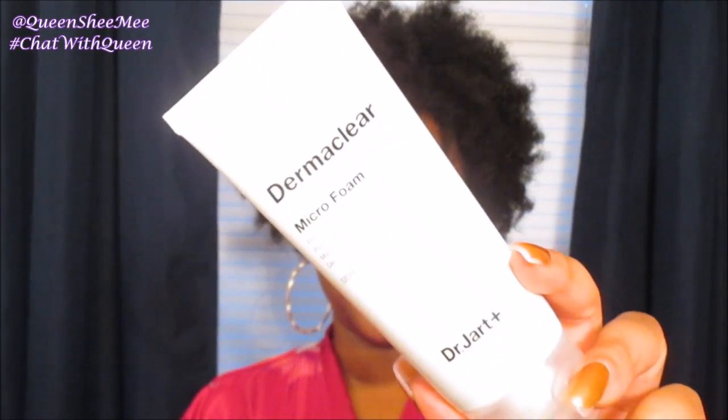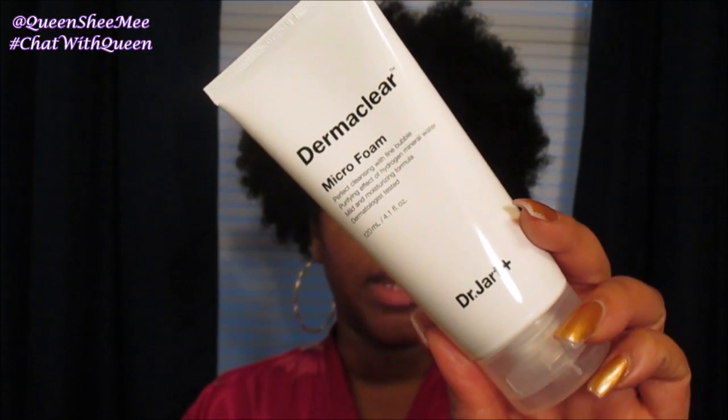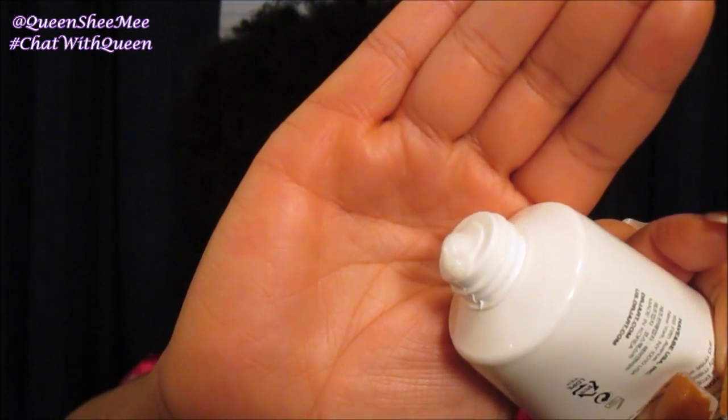Recently I have been using the Dermaclear Micro Foam Cleanser from Dr. Jart, and you guys have seen me use Dr. Jart's products before. When I tell you that you literally only need about a dime-size amount to wash your face, I am not lying to you. This product retails at Sephora for $23. It is perfect for cleansing with fine bubbles, it has a purifying effect of hydrogen mineral water, it is a mild and moisturizing formula, and it is dermatologist tested. It is a white cleanser, and I have been using this day and night for the last two weeks, going into the new year.